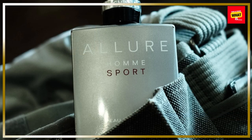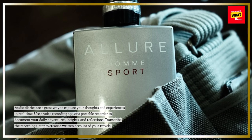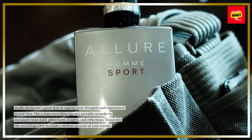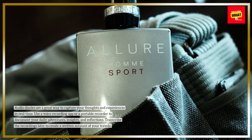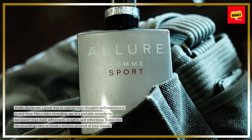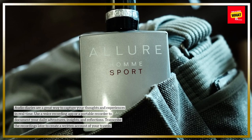7. Record audio diaries. Audio diaries are a great way to capture your thoughts and experiences in real-time. Use a voice recording app or a portable recorder to document your daily adventures, insights, and reflections. Transcribe the recordings later to create a written account of your travels.